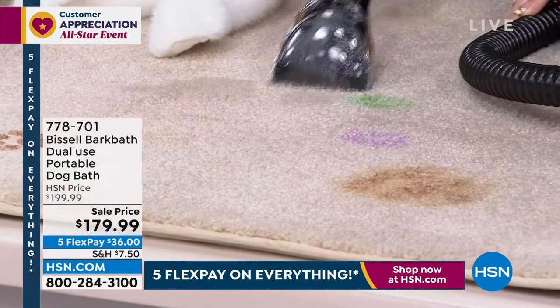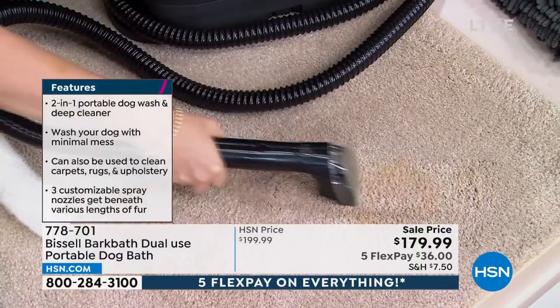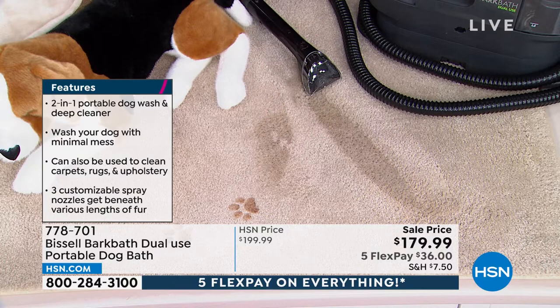Maybe your kids got magic markers on the carpet — I'm able to get the magic marker stain up. I've got some grape jelly — you're able to get that out. Maybe you had a delicious cup of coffee for breakfast but you spilled it on your carpet — you can see how quickly you're able to deep clean it. You're not cleaning your whole carpet; it's usually a quick spill you need to get up. I didn't get out the whole carpet cleaner, and I got out all these messes with the same product — deep cleaner, spot cleaner — that you use to clean your puppy.